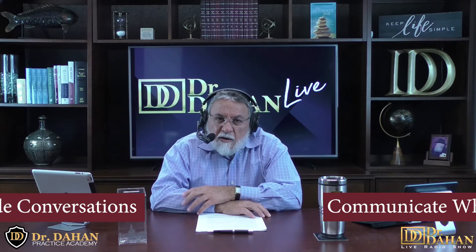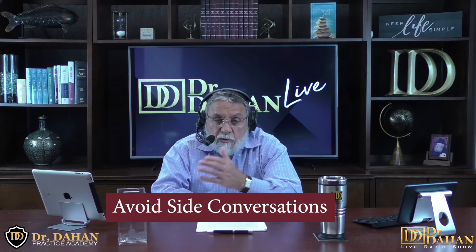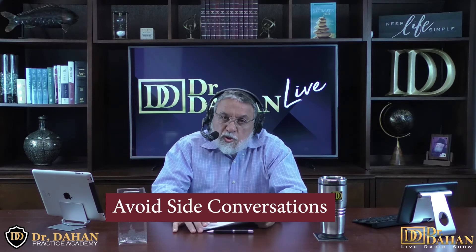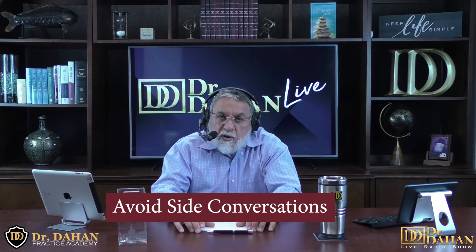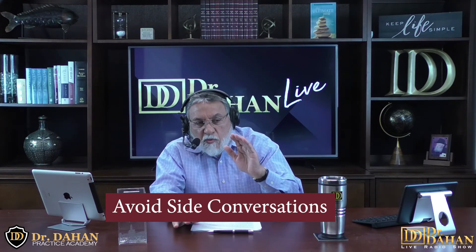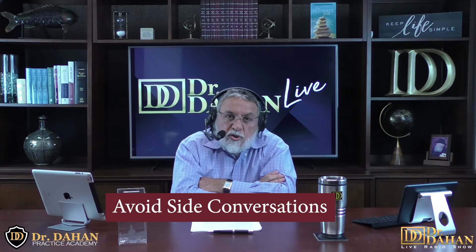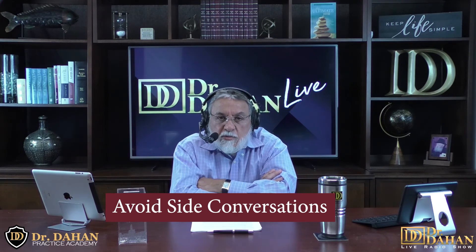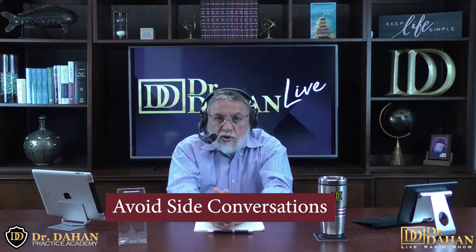Number 28 on our list is avoiding side conversations. Nothing shouts more that a patient is not important than having a side conversation with another employee or medical provider during their visit. Take the time to get to know your patients and pay attention to their needs and wants. Leave side conversations for between appointments or after hours — patients look for focused attention and they deserve it.